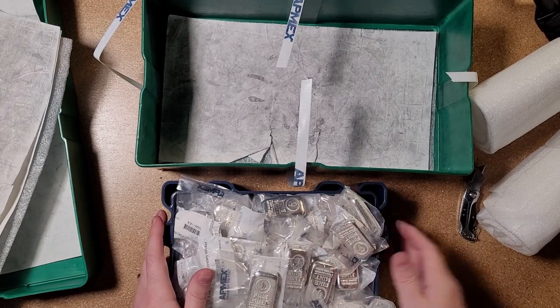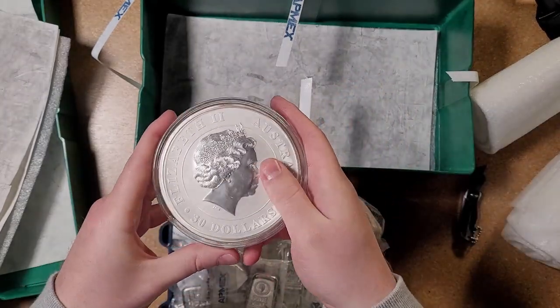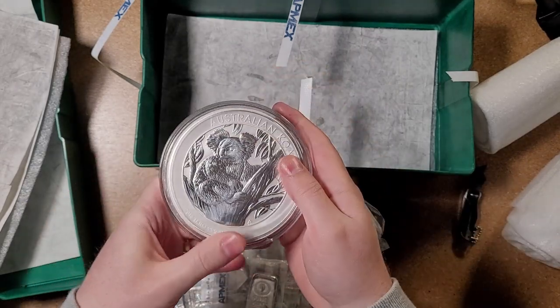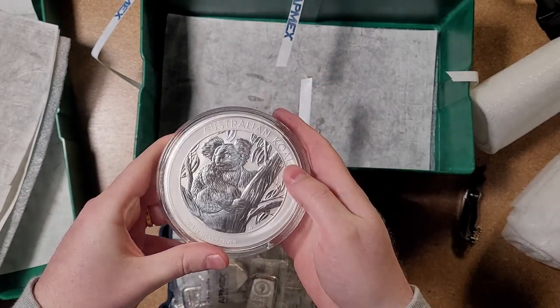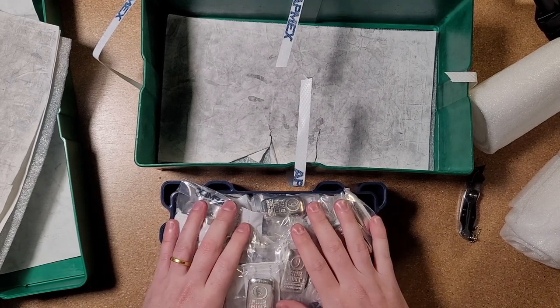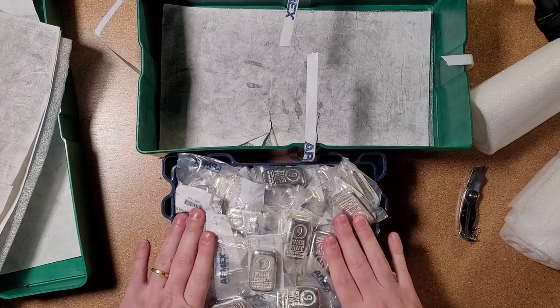Really enjoyed their Black Friday deals this year — quite beautiful coins and lovely bars. Anyway, thanks again for watching. Give me a like, give me a subscribe, and I'll be doing more of these monster unboxings in the future.